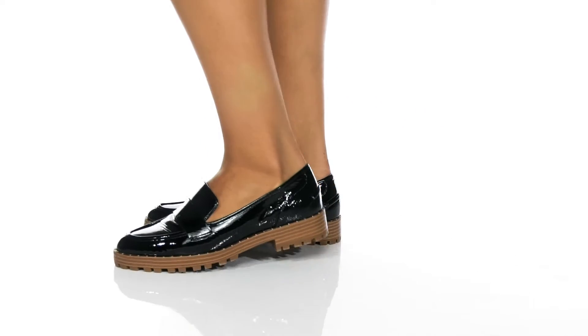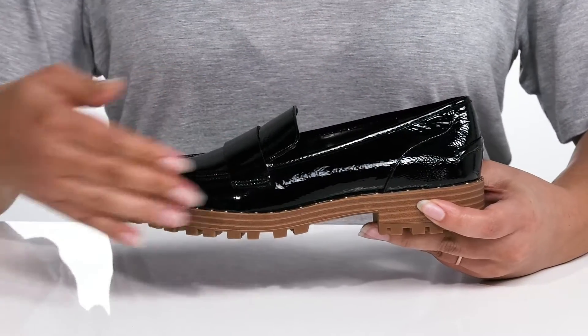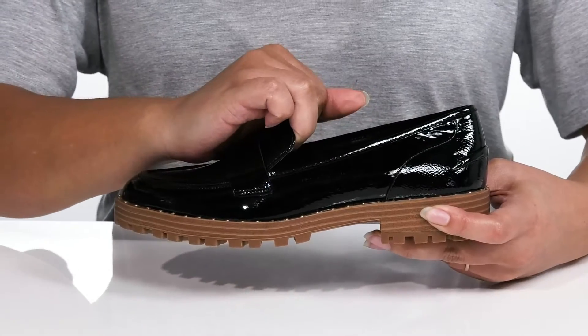Start your day on the right foot when you wear these cute shoes by Vince Camuto. They feature a leather upper with an almond toe silhouette and wide open collar with notches on each side of the tongue for easy slip-on.